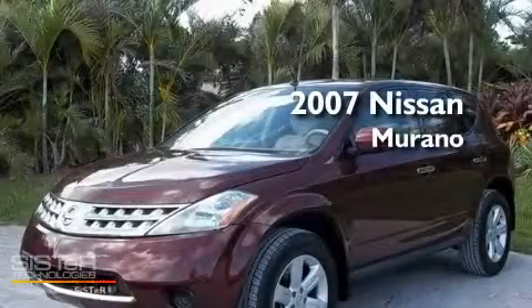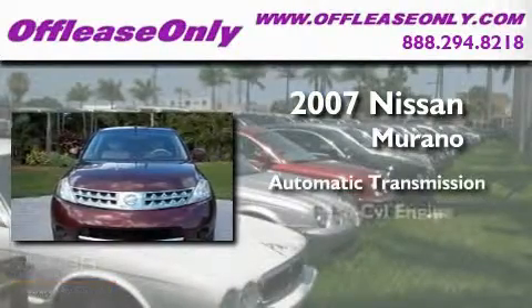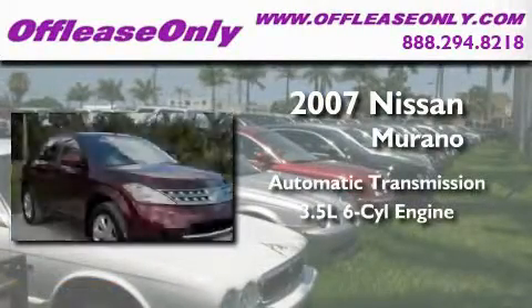This is a 2007 Nissan Murano. This crossover has an automatic transmission and a 3.5 liter V6.